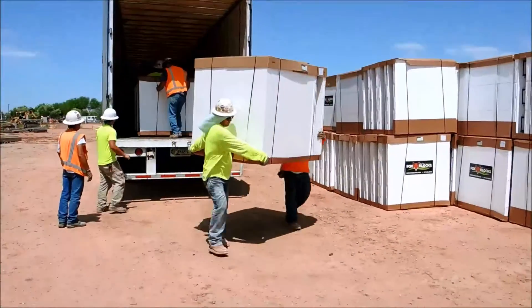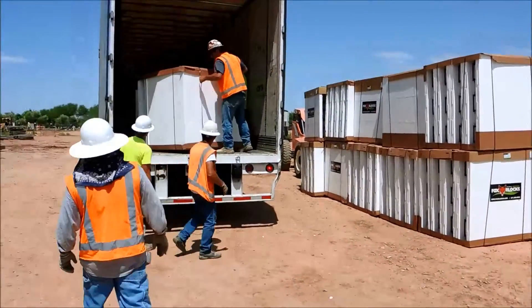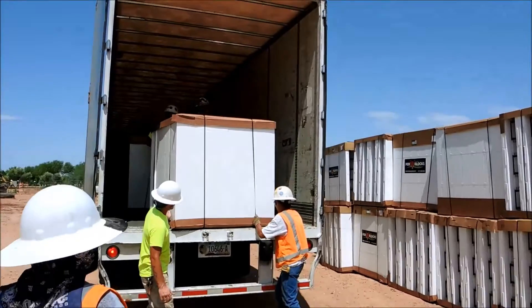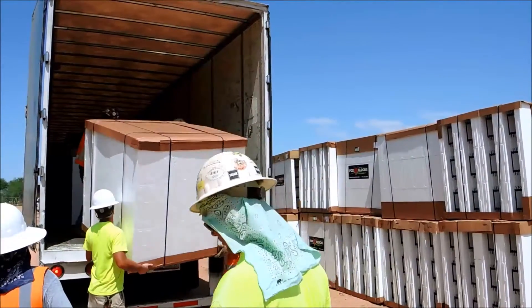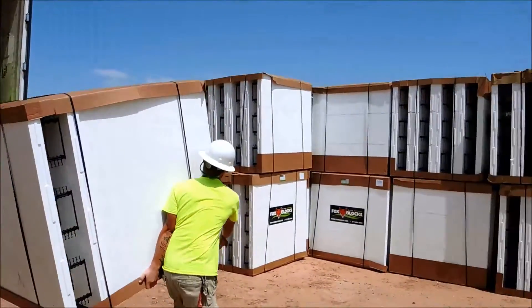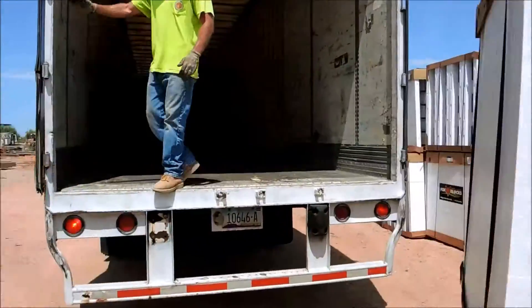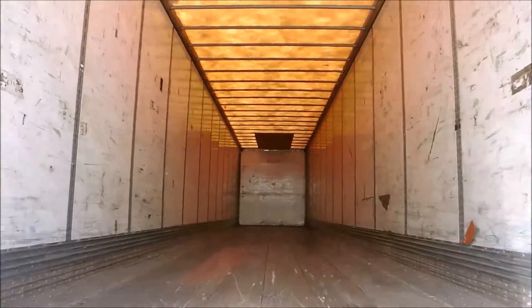All right, it's 10:45 and the guys are just getting the last couple of bundles off. So there were six guys on this — they started at 10:30, and it's now 10:45. That was a full load of Fox Blocks, and 15 minutes later the guys got it empty.